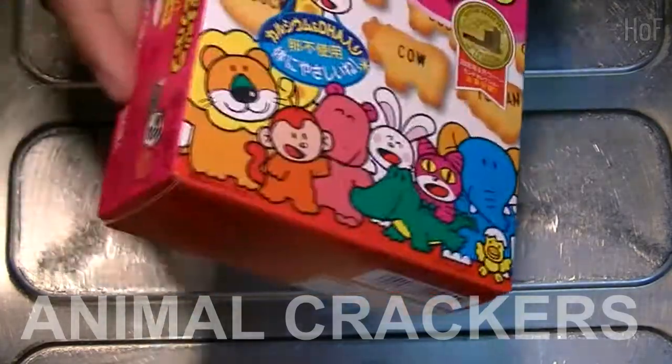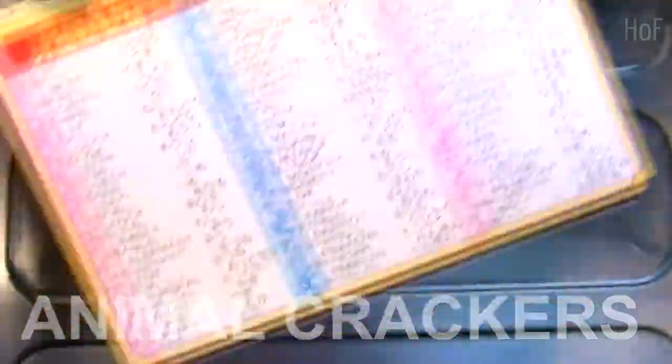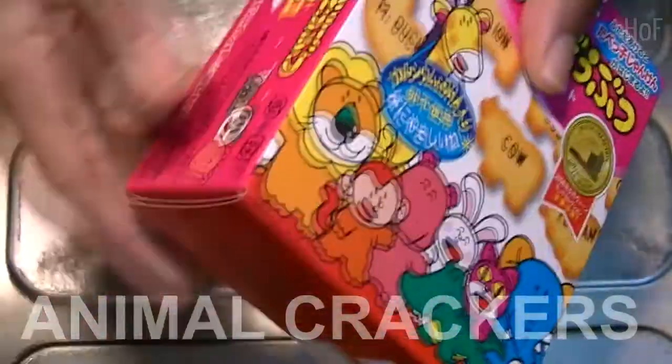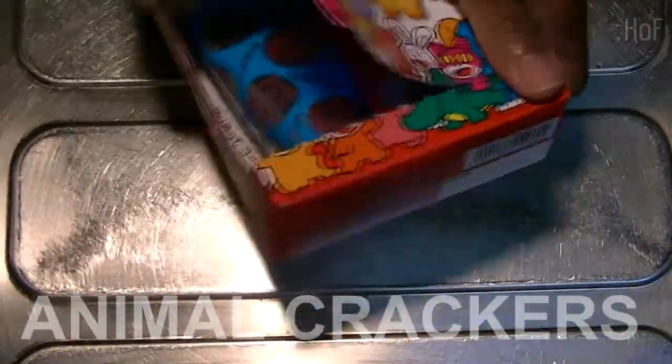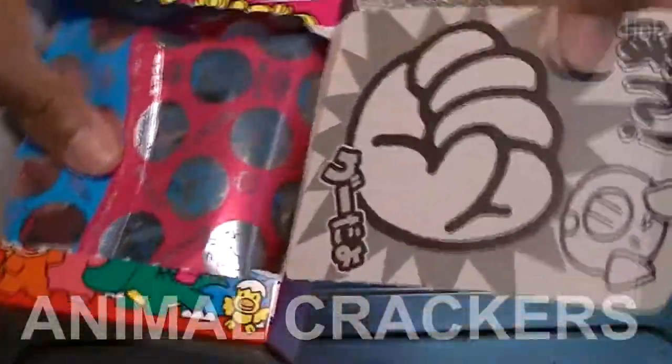Let's open it up and see what's inside. Oh, look at these guys. There's a koala, a panda, hippo again. And some more on the back. And we open her up. Check this out.